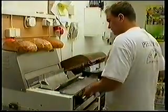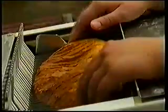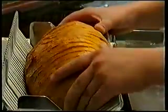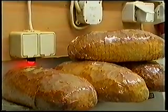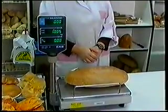Wypieczony chleb przenoszony jest do magazynu wyrobów gotowych, w którym konfekcjonuje się go i przeznacza do sprzedaży.